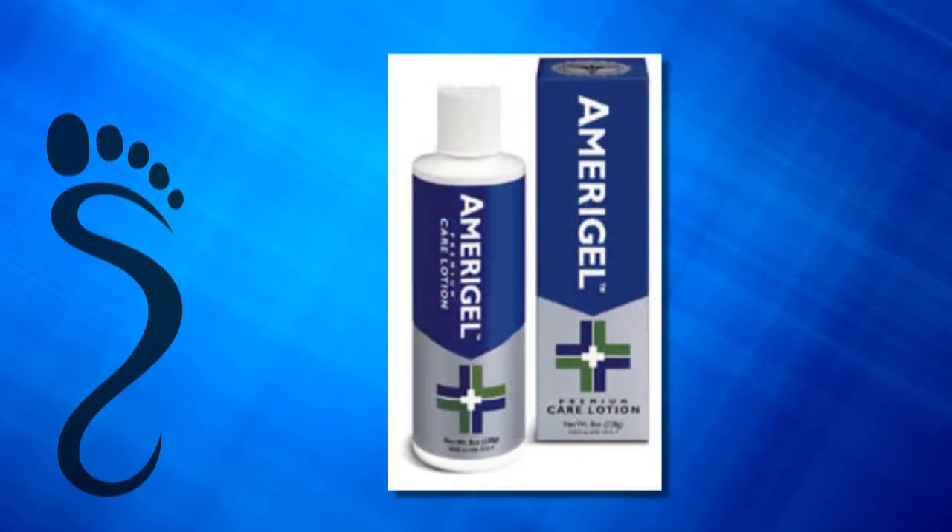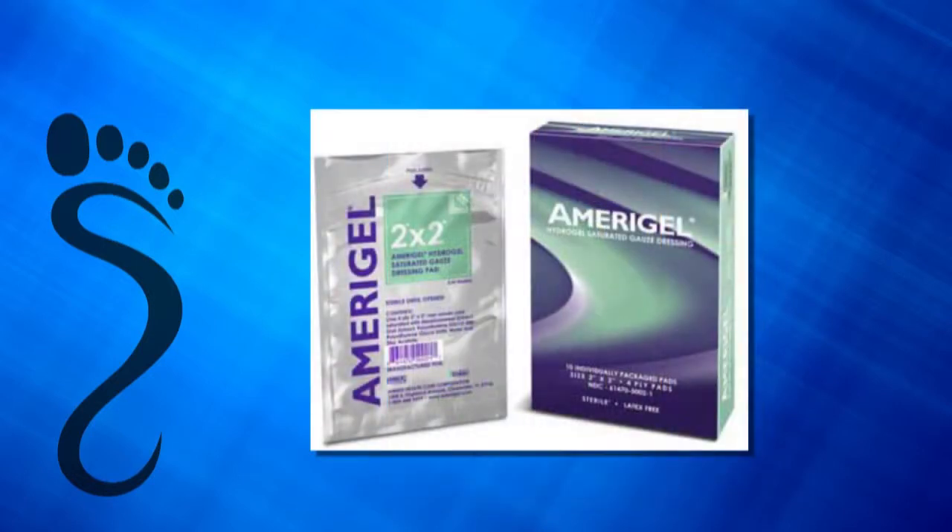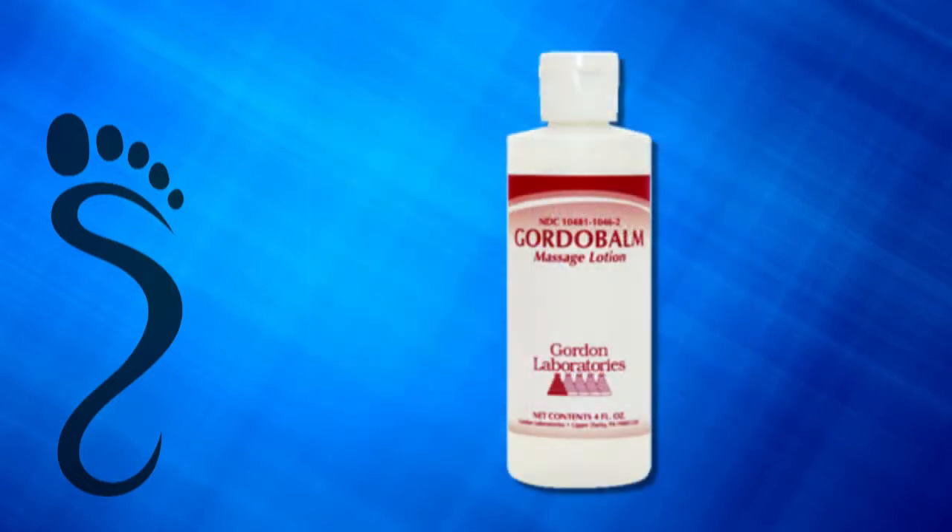In addition, we also offer the Amerigel Care Lotion and the Amerigel Wound Gauze. Another exclusive lotion that we carry is my Magic Pink Stuff, which is the Gordabal Massage Lotion that I provide with my foot massage at the end of every treatment.